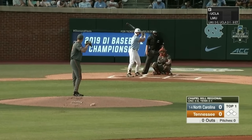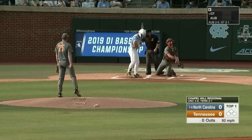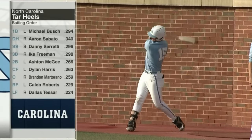Ready? Born ready. Let's do it. Regional final, game one of potentially two, and we begin with a strike. Here at the Bosch, UNC once again the visiting team in this regional.